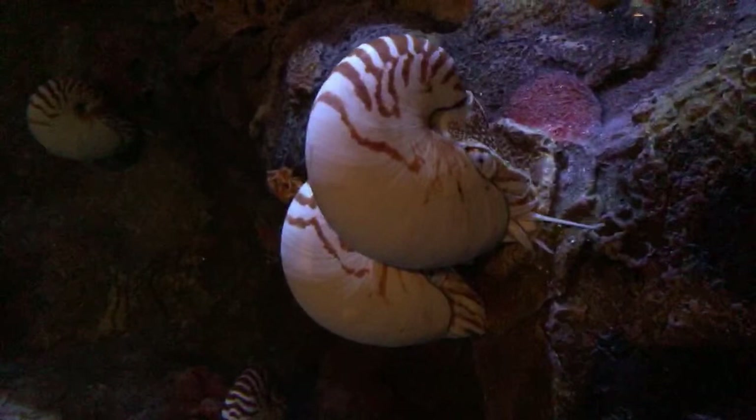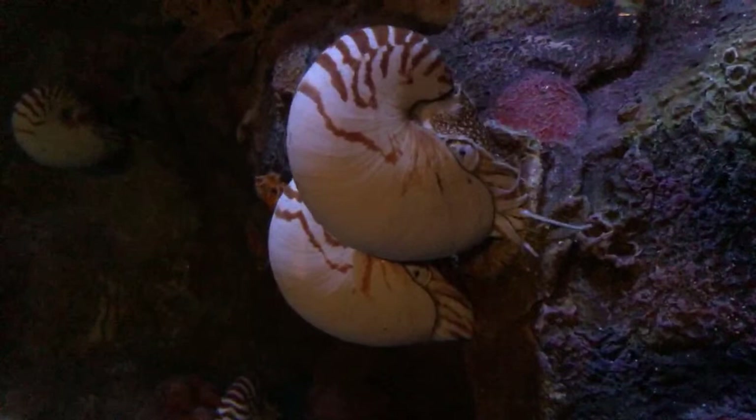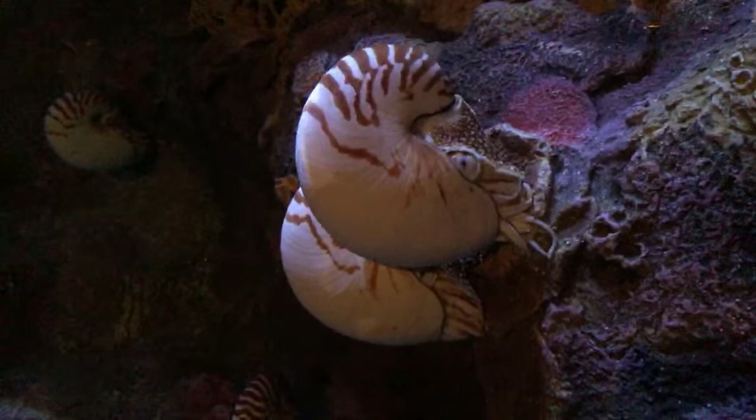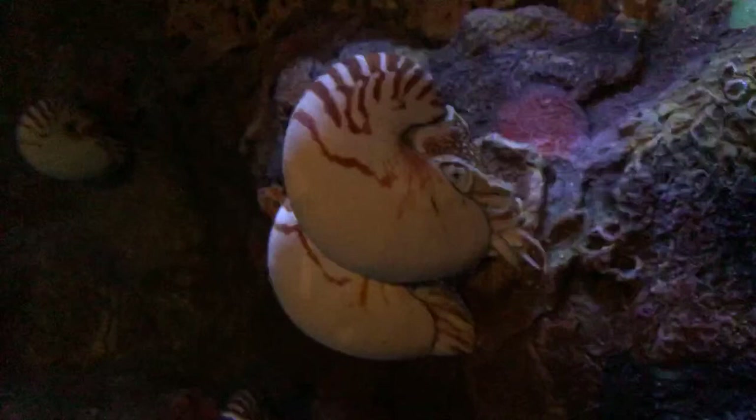Chambered nautilus — what you're looking at right here — are representatives of an ancient type of cephalopod. Cephalopod means 'head-footed,' and that group includes squid, octopuses, cuttlefish, and nautilus, rounding out the four types of cephalopods still found in the wild. These particular animals are survivors; they've been around for half a billion years on the planet — 500 million years — virtually unchanged as this shelled type of cephalopod.